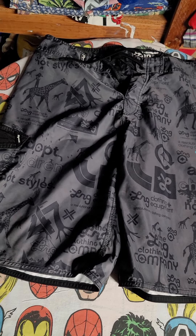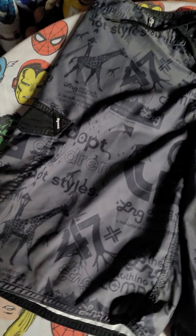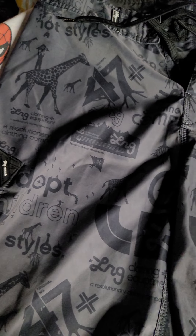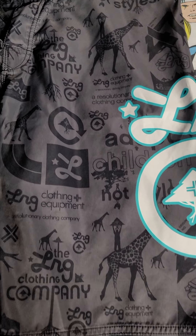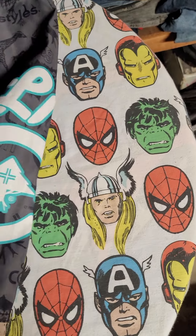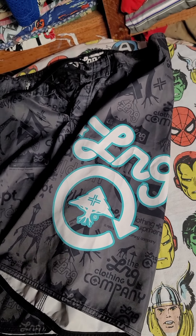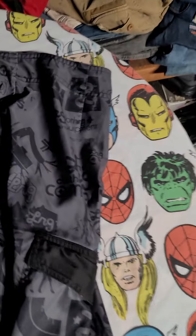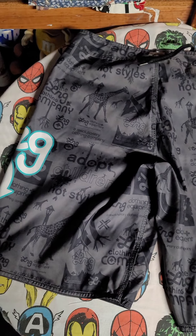These are the LRG board shorts — sick design, all-over print with different logos all over. RIP to the original owner of LRG, the originator — he passed away. It was a dope brand, one of my favorites probably about 10 years ago. It was LRG, then I started rocking The Hundreds.